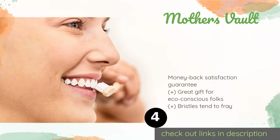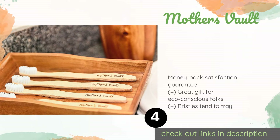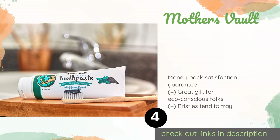Number four is Mother's Vault. Mother's Vault donates a portion of every sale to Earth Justice, so these can help strengthen both your teeth and your environmental efforts. They are 100% recyclable, last as long as plastic options, and the bristles are made from BPA-free nylon. This product is available on Amazon for $11.